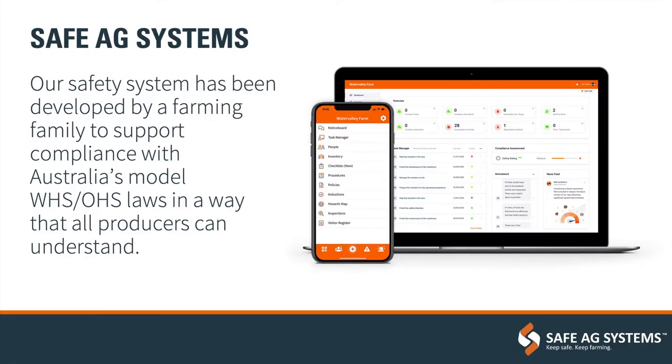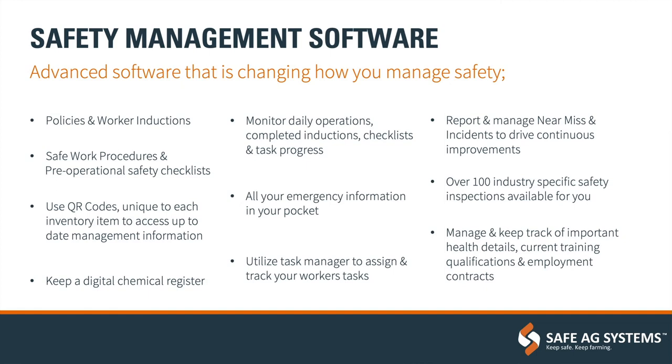Next at Loxton AgTech Field Days, we have Hannah from Safe Ag Systems. We are Safe Ag Systems — an operational safety software for managing health and safety on-farm and compliance. Founded on the York Peninsula after an incident on-farm, when they realized when they thought they were all across their safety, they started asking questions. Regulators came in, couldn't answer them — they wanted records, procedures, maintenance records, and inductions, so Safe Ag Systems was born. That was about five years ago. Since then, we've developed to now cover all of your OH&S, as well as risk assessments, hazard maps, task management, incident reporting, and chemical register.